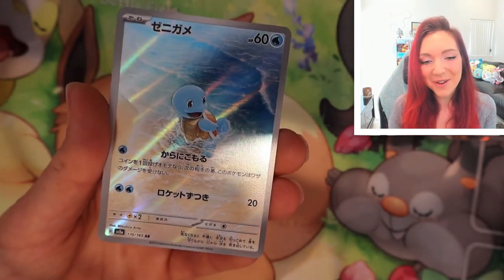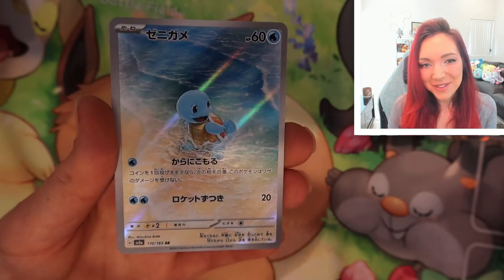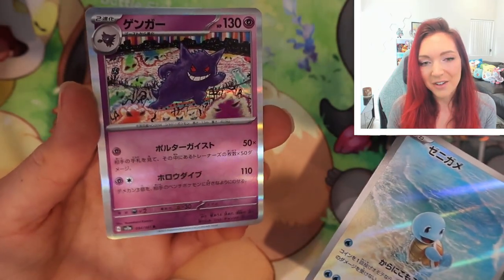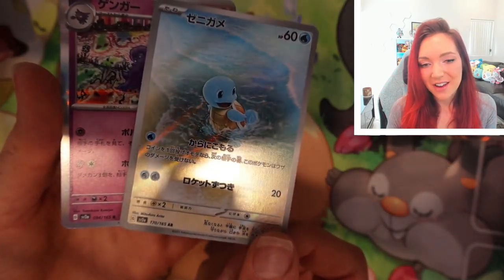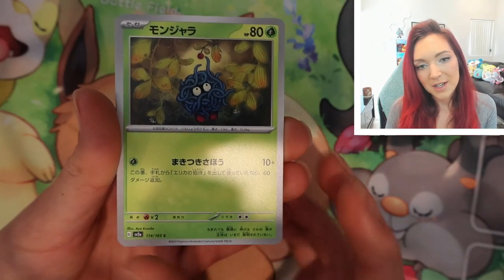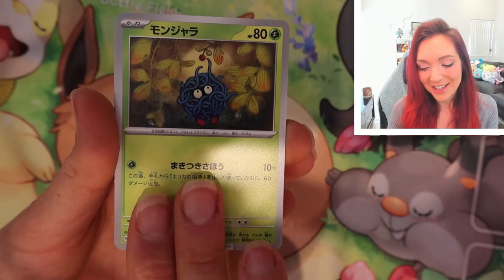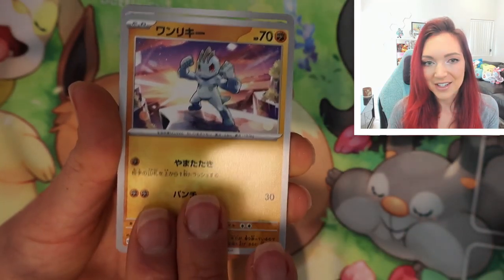Oh my gosh, we got Squirtle — he's so cute! This is our first AR of the box and he is absolutely adorable. I'm over the moon about these starter ARs, they're so sweet. And we got the holographic Gengar to go with our reverse — I'm so excited about having this AR. One of the things I absolutely adore about opening Japanese is that the quality on the cards is always so perfect. This Tangela artwork by Aya Kasuba is just stunning.